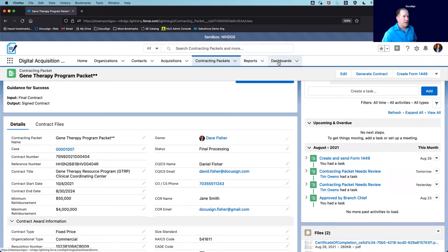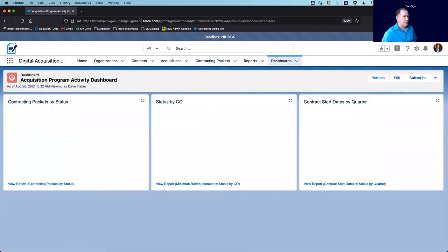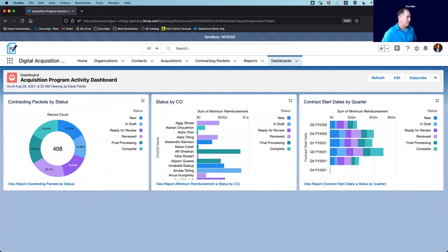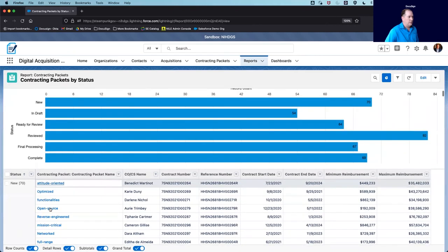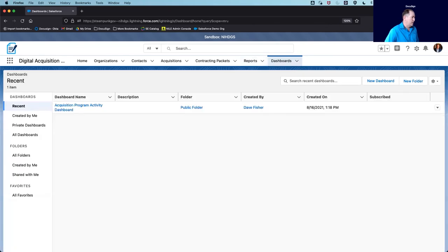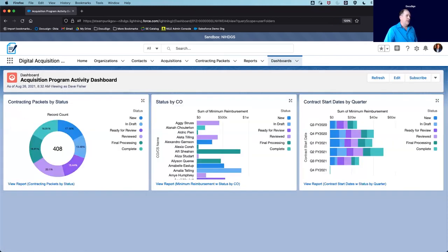Last but not least, I wanted to highlight some dashboards that are relevant to the activity across my contracting shop as a division director. Real-time analytics allow me to make fact-based decisions related to staffing levels, reducing bottlenecks or backlogs, and keeping contract workloads balanced across my division. This dashboard is pulling information from multiple reports in the system related to the status of my contracting packets, the workload of my contracting officers, and contract start dates for upcoming quarters. With two clicks I can move from a dashboard to the underlying report, and then click directly into the contracting packet record. The system can even schedule these reports for distribution across my organization, allowing for better transparency and enabling leadership to make solid strategic business decisions.